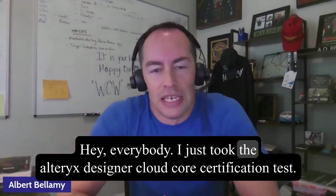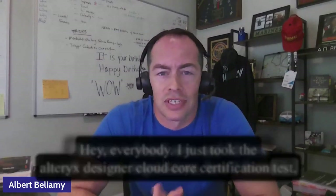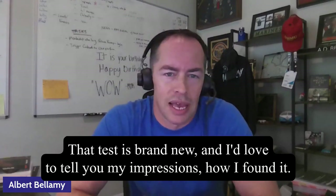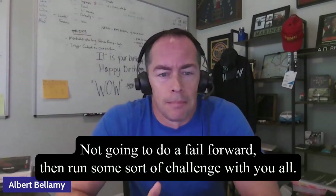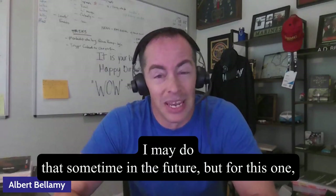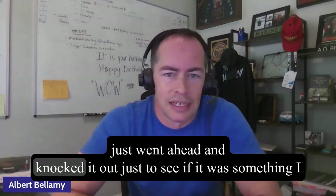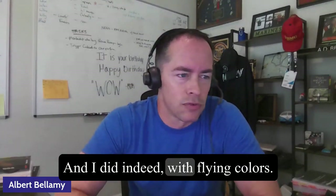Hey everybody. I just took the Alteryx Designer Cloud Core certification test. That test is brand new, and I'd love to tell you my impressions, how I found it. I did pass the test. I went ahead and knocked it out just to see if it was something I could pass on the first try, and I did indeed with flying colors.